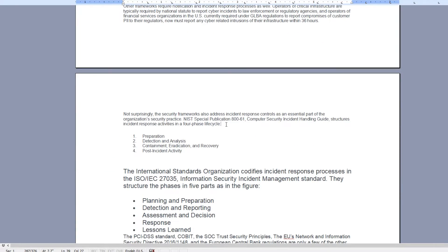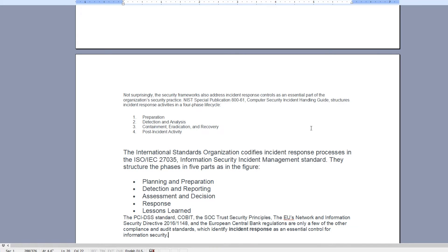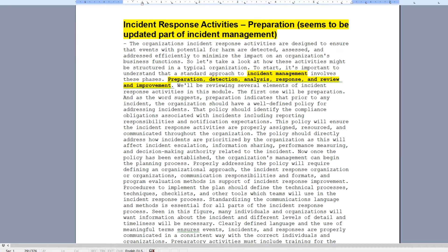It shows us the NIST four-phase cycle, SP 800-61, with phases that don't match the 2018 common body of knowledge. It also covers ISO 27035, which almost maps to what I showed in my previous video but still doesn't match the 2018 CBK. The only spot they refer to incident management in this module, they say it involves these phases: preparation, detection, analysis, response, and review. We have detection and response, which are mappable, but everything else is different.